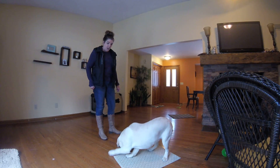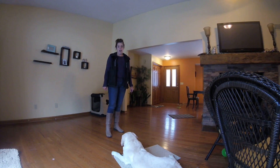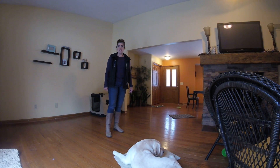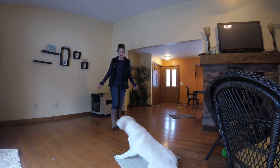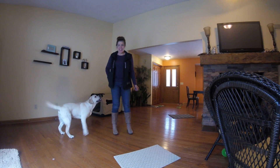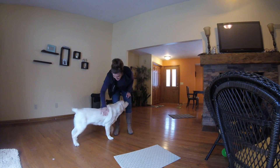The last D is distraction, and that is a hard one. You start with a very simple distraction — say, just you moving around, being silly, taking a step away. And I did not cue him anything, so that's fine with me that he got up and did that.